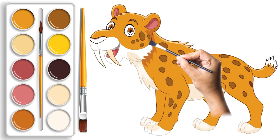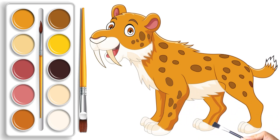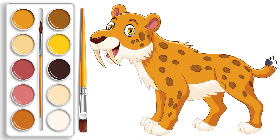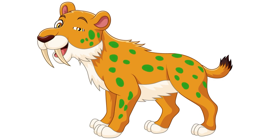Get ready for the grand finale, kiddos — our saber-tooth tiger has a surprise for you! At the end of our journey, it will blink and change colors. And there you have it, creative minds: we have sketched, outlined, and painted our way through a wild adventure.